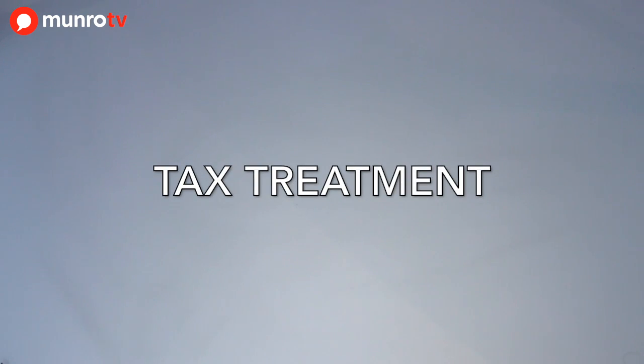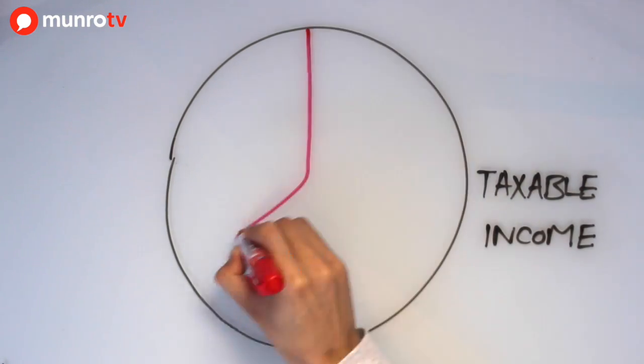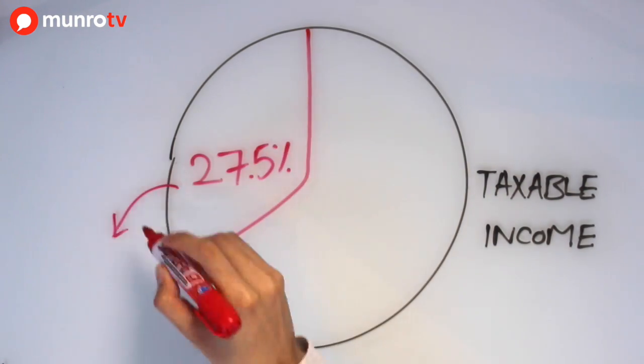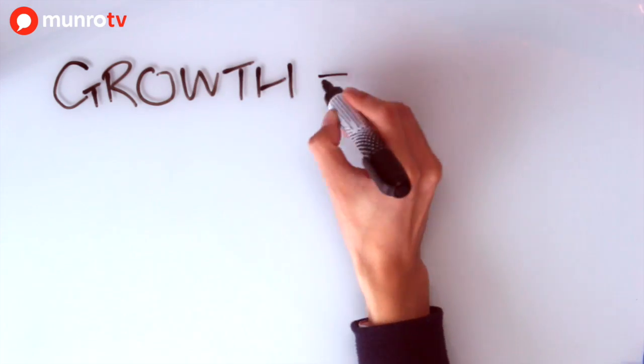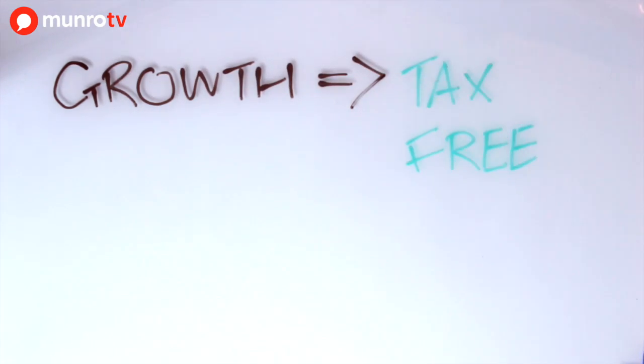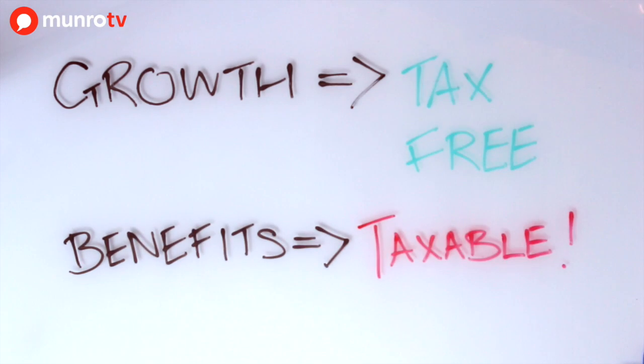Secondly, we look at the tax treatment. From the 1st of March 2016, the total of the employer and employee's contributions are deductible up to 27.5% of taxable income. The growth in pension funds is tax-free; however, the eventual pension benefits received are taxable.